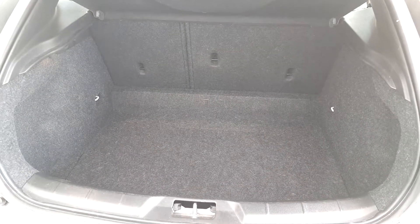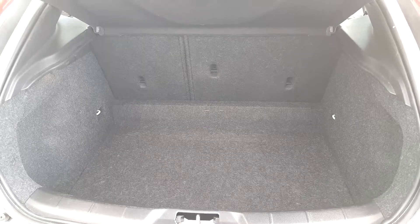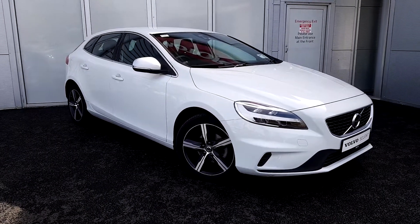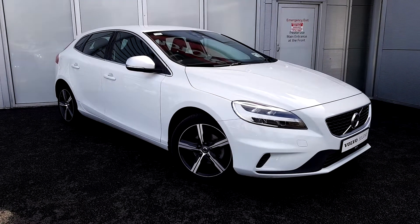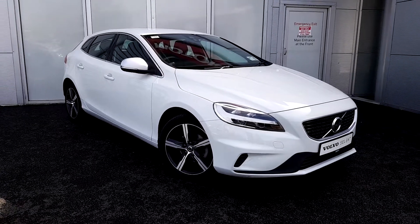You also have a large spacious boot, and if you require any further room the back seats fold down into a 60-40 split fold. For more information on this car or any of our used cars or ex-demos we have in stock, please don't hesitate to give us a call here in the showroom on 01870 1400. Thanks again for watching — hopefully we'll speak to you soon.